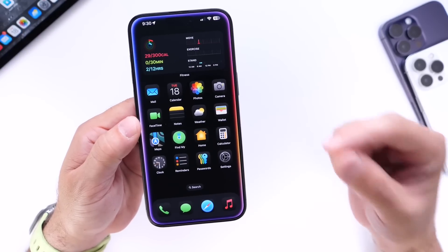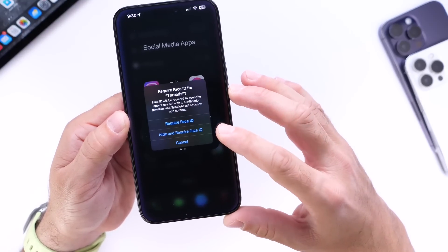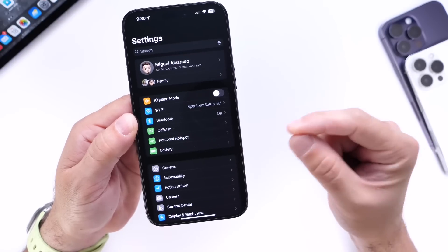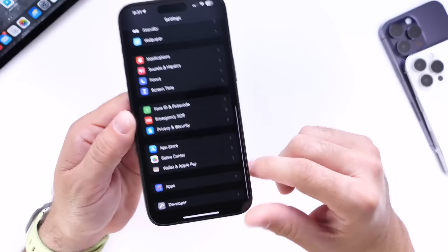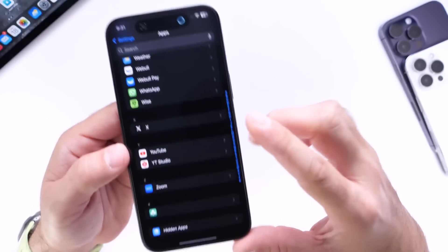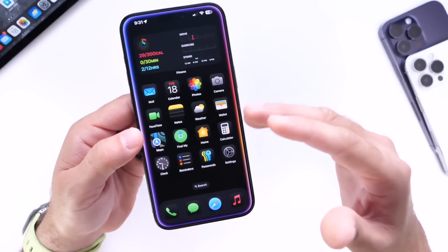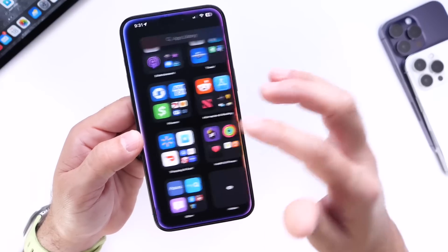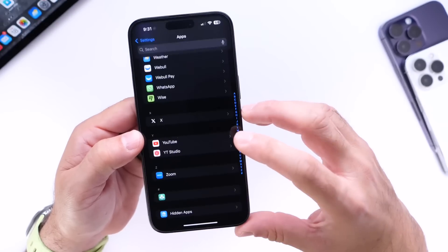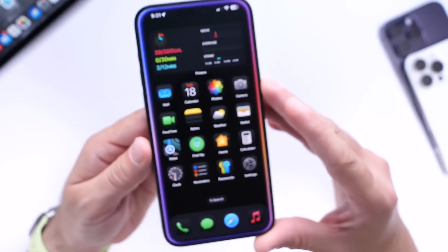There are also additional options for hidden applications. If you hide an application on your iPhone by long pressing on an icon and selecting require Face ID, you get the option to hide the app. When you hide an application, you can go into the hidden applications section inside settings — scroll all the way to the bottom of settings, find the app extension, scroll to the bottom of the list and you'll find hidden applications. It requires Face ID authentication to go in. Once inside, you can adjust the settings for any hidden applications on your home screen. You can also access hidden apps in a folder at the bottom of your app library, which also requires Face ID.